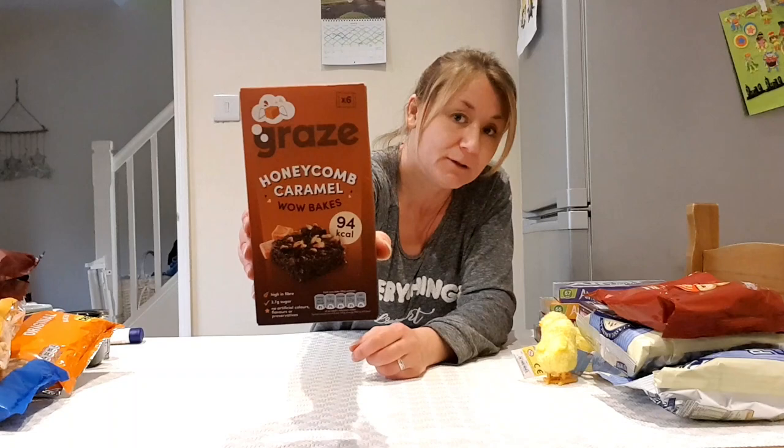Lots of packed lunch bits, one little treat for me, lots of things for my family. Hope you enjoyed the haul! If you want to know where I got it all from, it is poundshop.com. Thanks for watching!